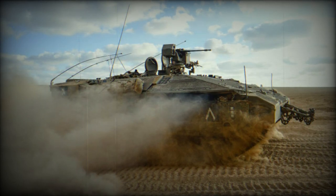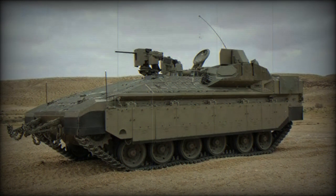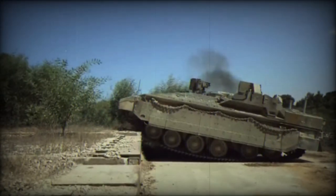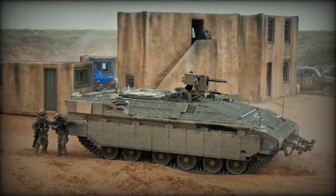The remotely operated weapon station is armed with a 12.7mm heavy machine gun, providing significant firepower. One of the most notable aspects of the Namer 1500 is its advanced protection capabilities — the APC's enhanced armor design surpasses even that of the heavily fortified Merkava 4 tanks, placing it among the most heavily armored vehicles globally. This feature ensures maximum safety for personnel in modern battlefields.